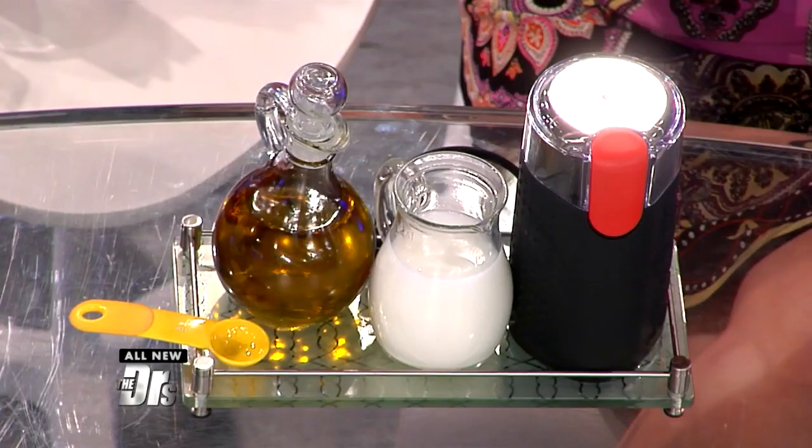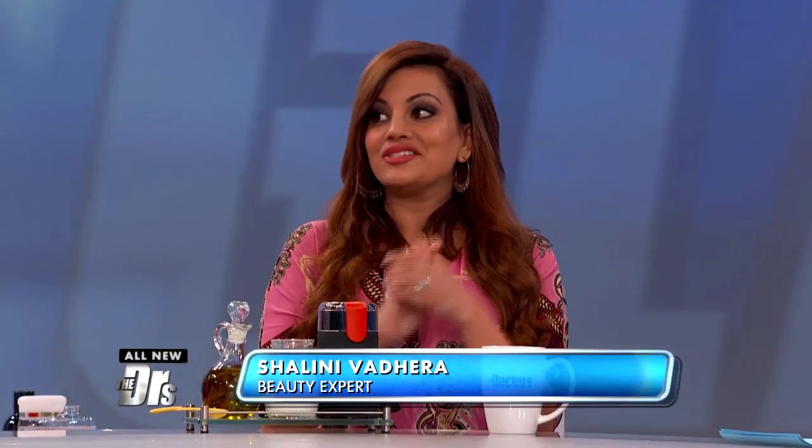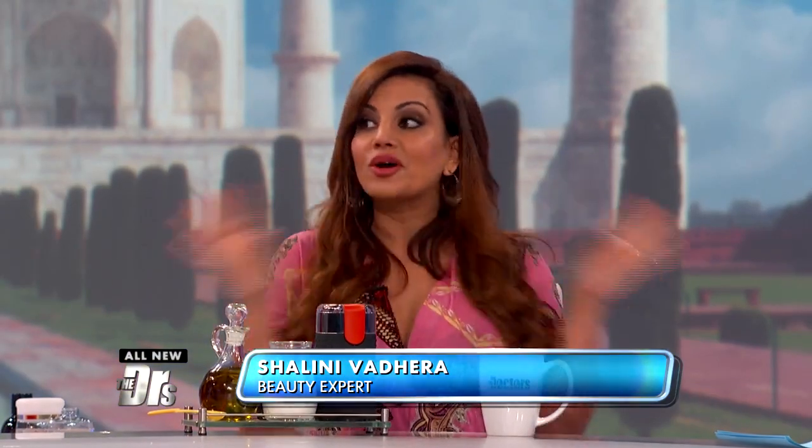Beauty expert Shalini Vedera travels around the world in search of the best beauty secrets and is here today to share some global glam. This is one of my favorite beauty secrets — caju butter. It's your own DIY hack and it is what the women of India do for smooth, gorgeous looking skin.